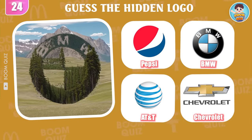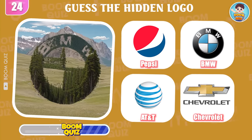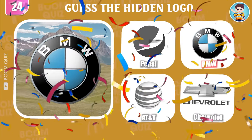Round 24 — how about this one? It's BMW.